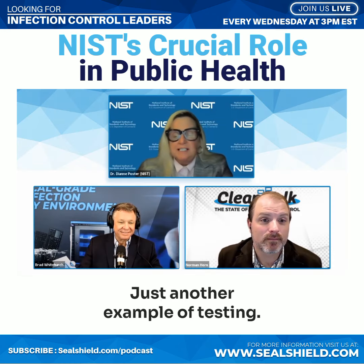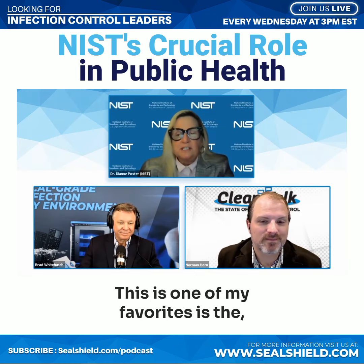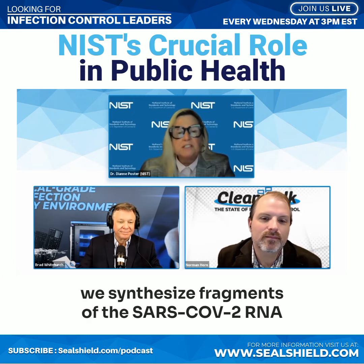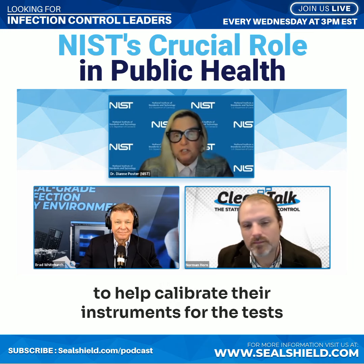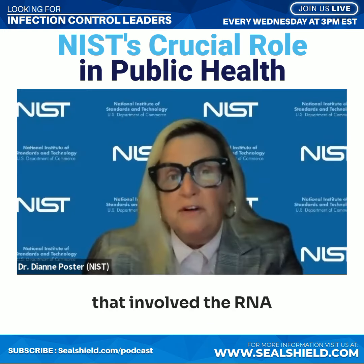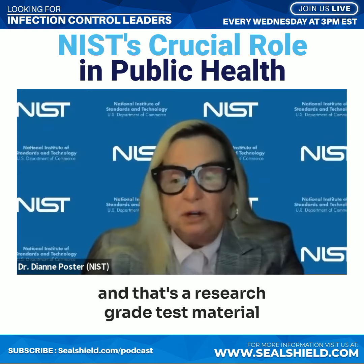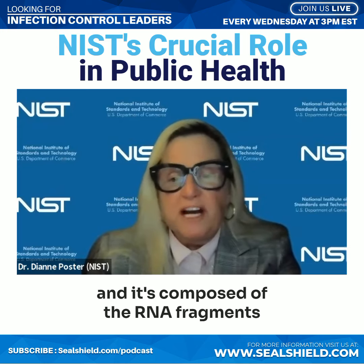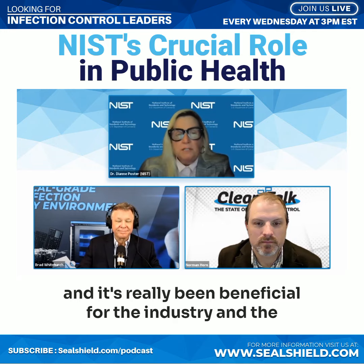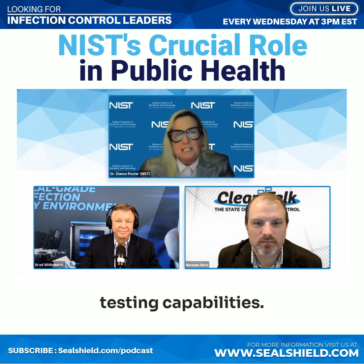Just another example of testing — and this is one of my favorites — is that we synthesize fragments of the SARS-CoV-2 RNA, a biological piece that manufacturers can then use to help calibrate their instruments for tests that involve the RNA. It's a research-grade test material, safe to handle, composed of RNA fragments, and it's really been beneficial for the industry and testing capabilities.